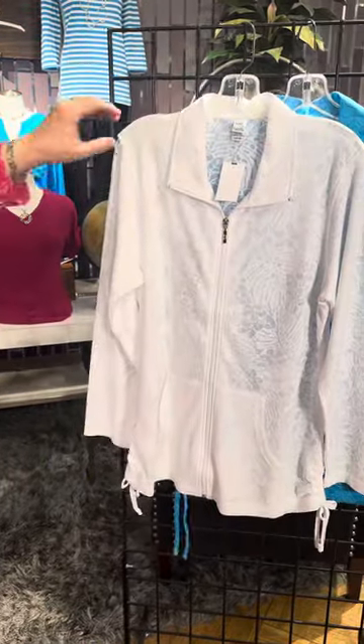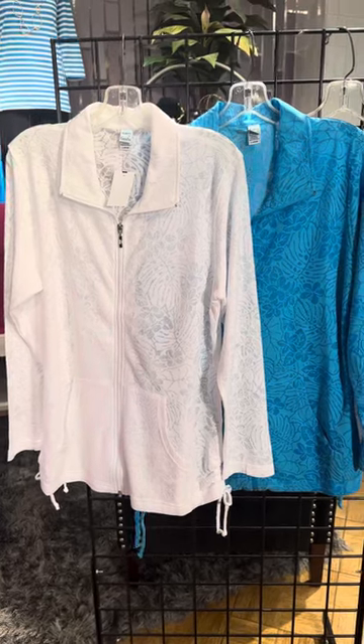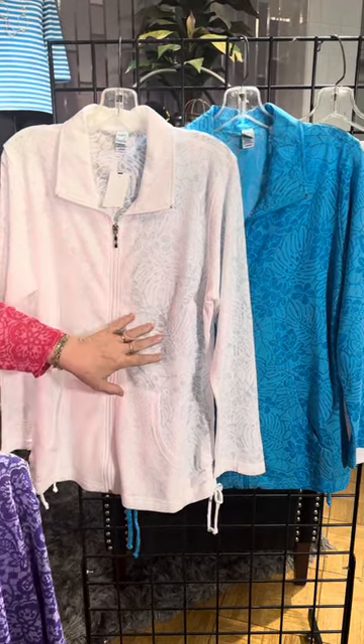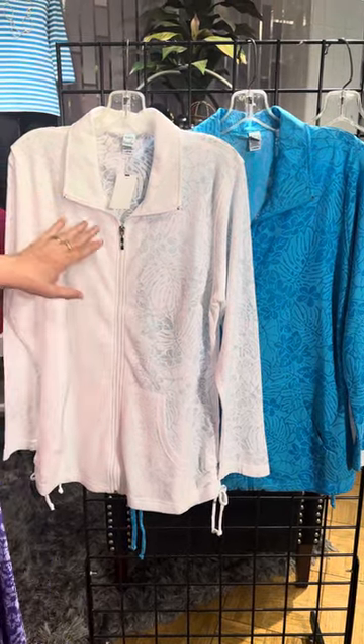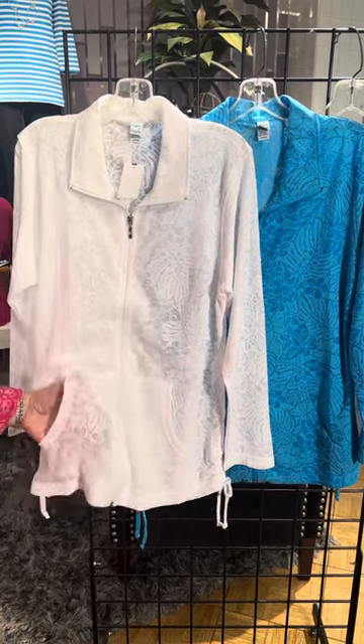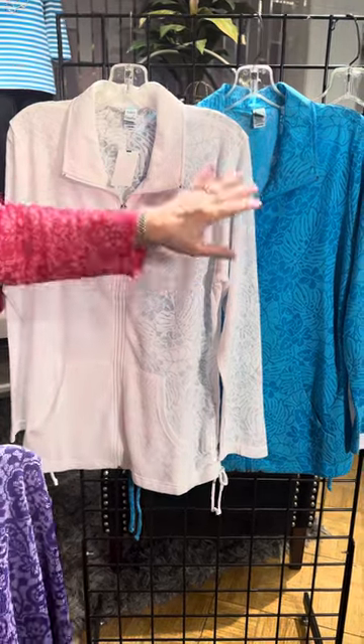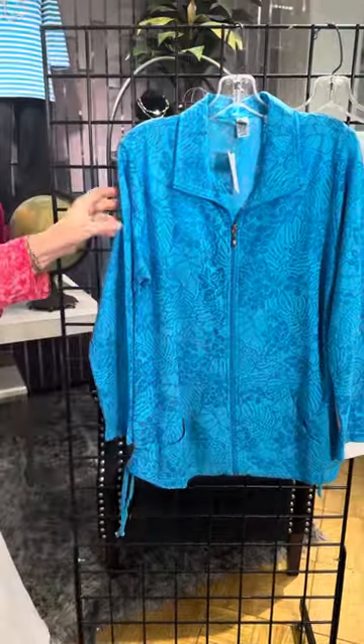Now the next two look the same but they're actually a slightly different pattern — this has more of a leaf pattern to it. It also has that zip-up and that collar, and the pocket detail is right there. This one is white and then we have it in this wonderful aqua blue color — look at how pretty that is.